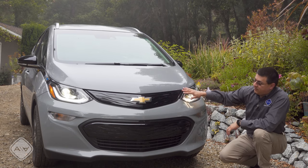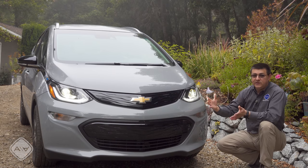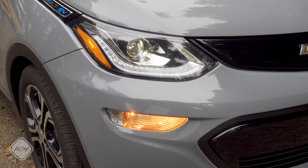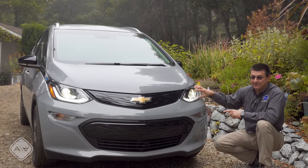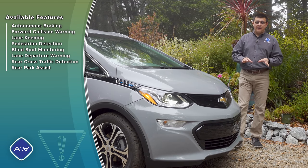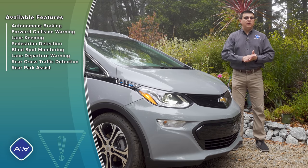This is a subcompact hatchback — keep that in mind. It looks an awful lot like the previous generation Volt. Up front we have a shield-style grille with a lot of blacked-out sections, because we don't need much cooling in a full battery electric vehicle. Turn signals are below the headlamps, and these are HID headlamps, not LEDs. This is essentially a fully loaded Bolt, so we do have a 360-degree camera system.